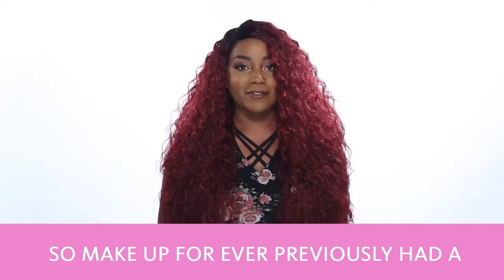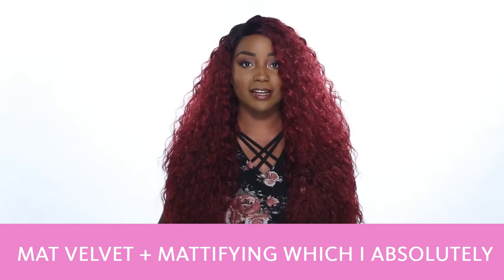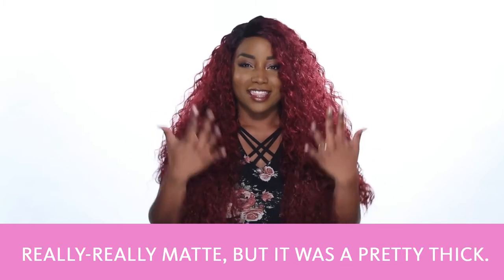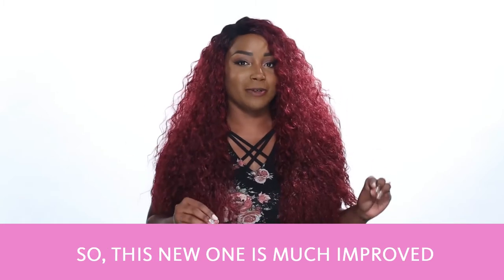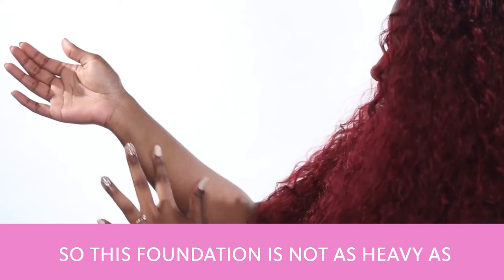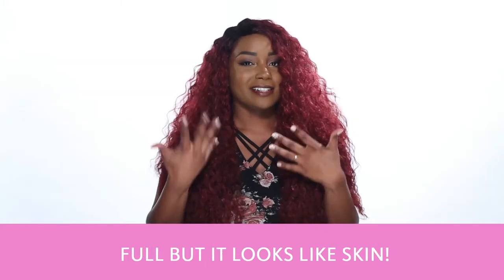Makeup Forever previously had a matte foundation called Matte Velvet Plus Mattifying, which I absolutely loved since it really kept me matte, but it was really thick. This new one is much improved over the previous. It's not as heavy and the coverage is full, but it actually looks like skin.